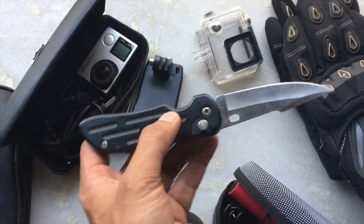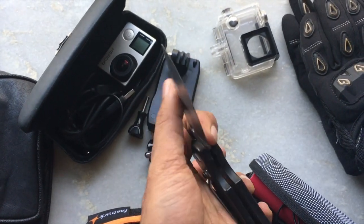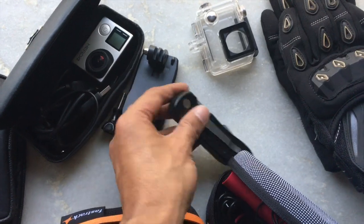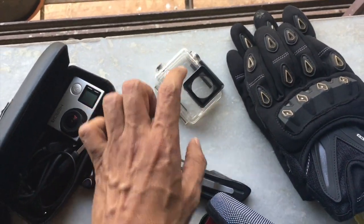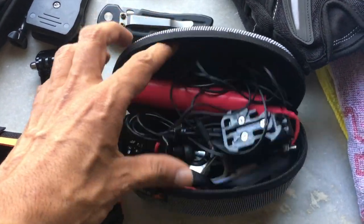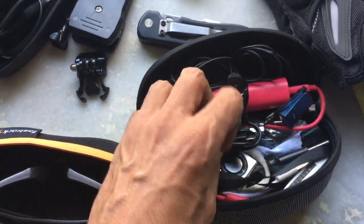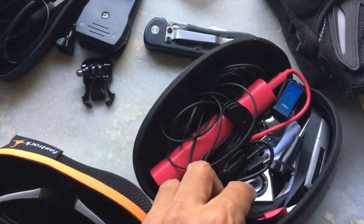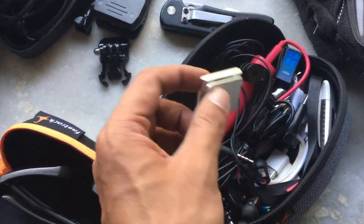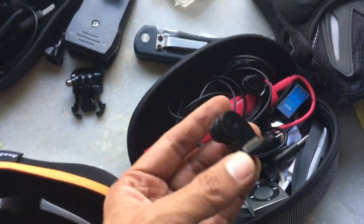I'm carrying a knife for safety or if I need to cut something. And my GoPro housing for the mount. This is my wire manager case — it still has some J-mounts, some pen drives, extra pins if I need them, and my iPod. I don't really need the iPod but it's in there.